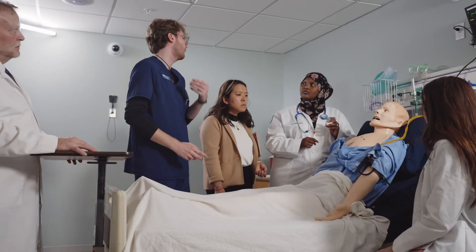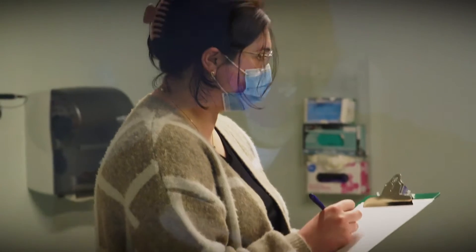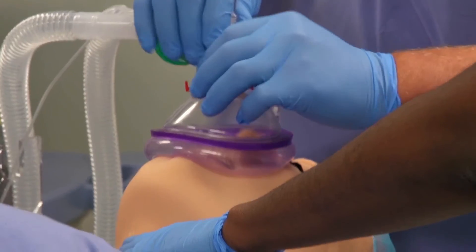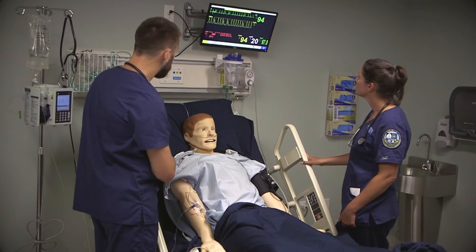The center provides a realistic hospital-like environment where UNE students get to experience true-to-life healthcare situations. This is a place where students can learn and practice without risk, to build their skills and comfort before working with real patients.